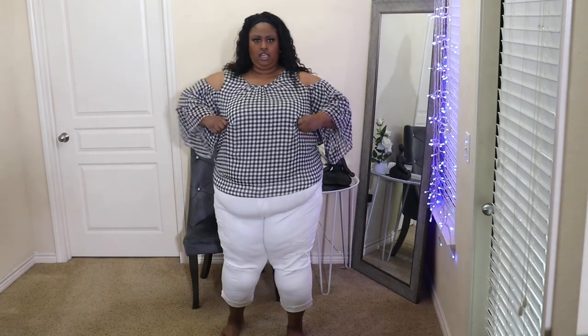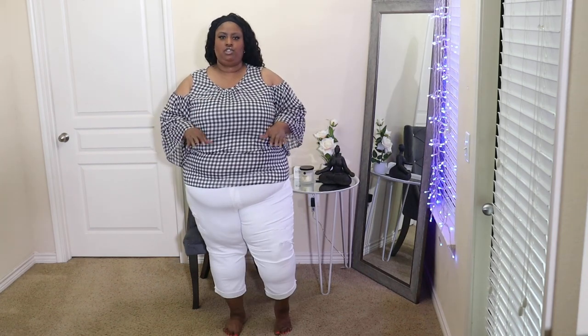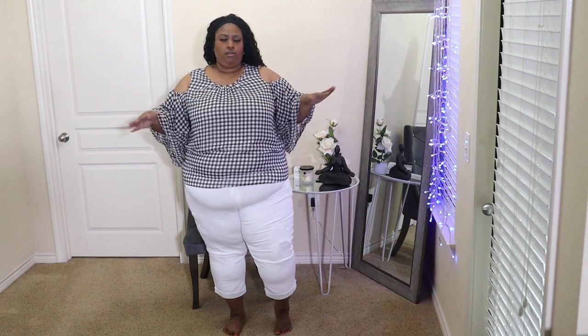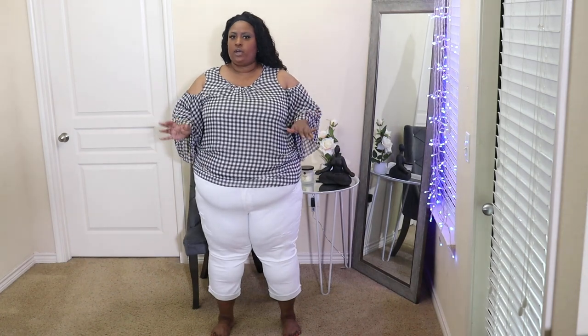I got this in size 26/28. Gingham is such a cute trend and I never thought I would wear something with this print, so I'm glad I picked it up. It is so nice — you could wear this all throughout spring and summertime because it's not too hot. This is something you could probably also wear to work and dress up.